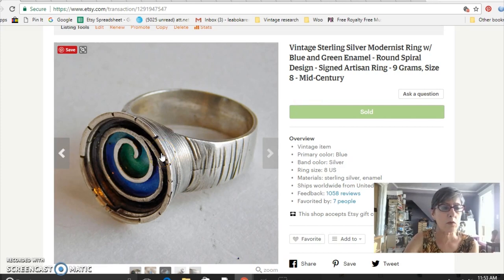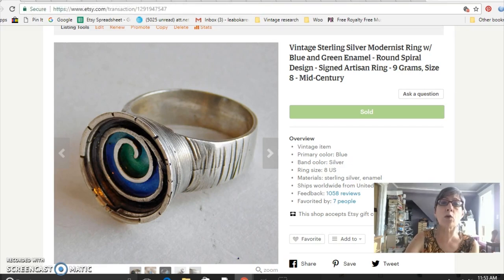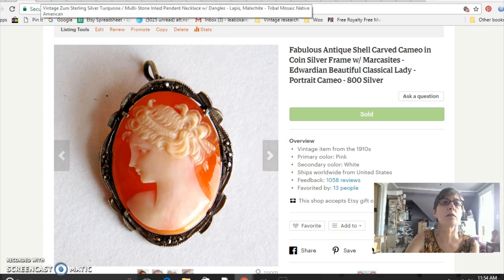The sterling silver modernist ring with enamel sold for $36, and I got it free from my sister-in-law. My in-laws are all crazy shoppers with so much stuff, and they're all getting older and wanting to declutter — so I get the benefit of their decluttering and they send me a lot of really nice stuff. This is a cameo — a beautiful real cameo in an 800 silver setting with marcasites, and that sold for $62, also from my friend.